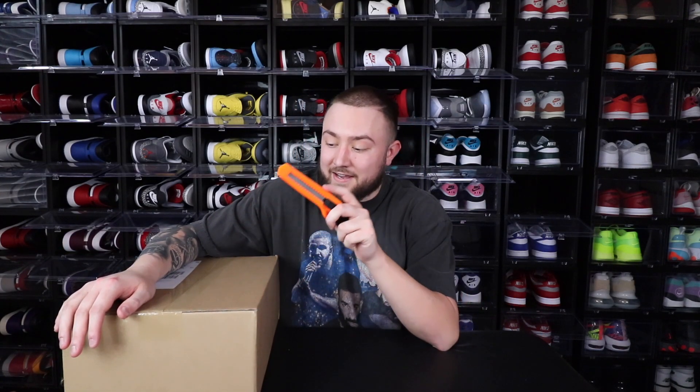What is up YouTube, this is He Got Kicks, hope you guys are all having a great day. Before you get into the video, go ahead hit that subscribe button, ring that bell for notifications, hit the like button, hit the share button, do all those great things. Follow me on Instagram at The Real He Got Kicks.